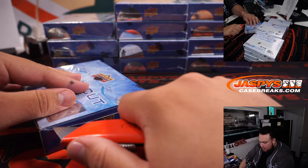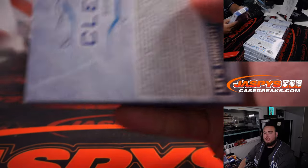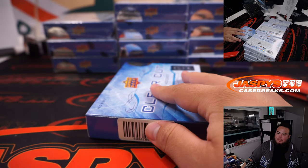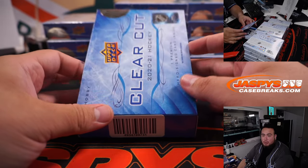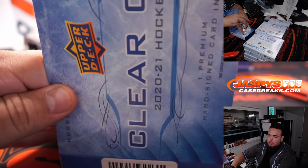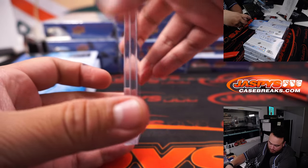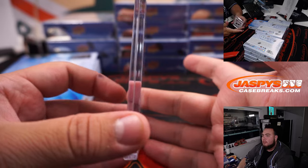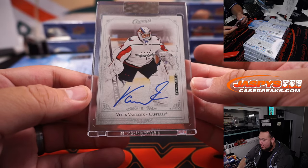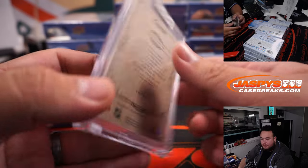I'm actually thinking of going to Hawaii next year, Kev. I don't know if I told you that — might be finally planning that family trip I wanted to do in 2020, but then COVID happened. You gotta let me know the good spots. We got Vitek Vanacek, Champions rookie autograph for the Capitals.